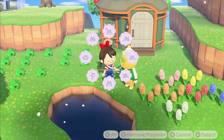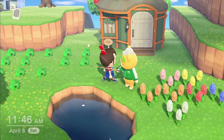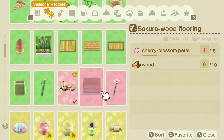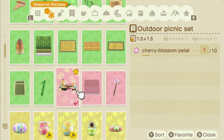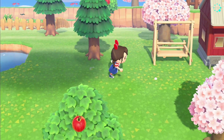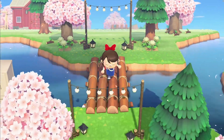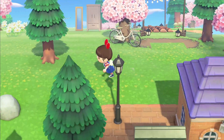I only have three cherry blossom recipes — the outdoor picnic set, which I think is from Isabelle. I got that last year; I love the picnic set. I actually crafted it last year and just kept it in this one spot on my island.